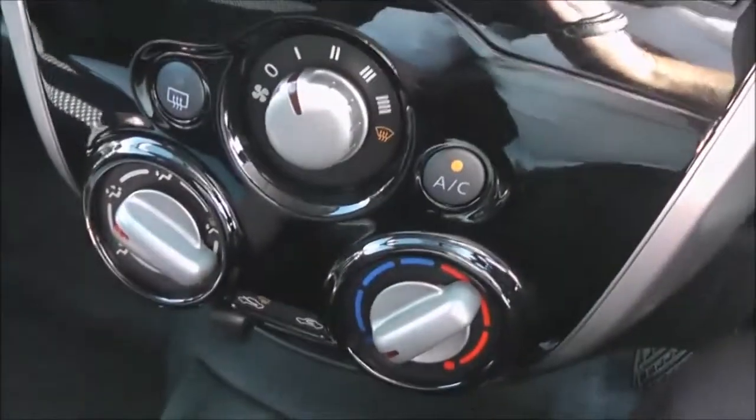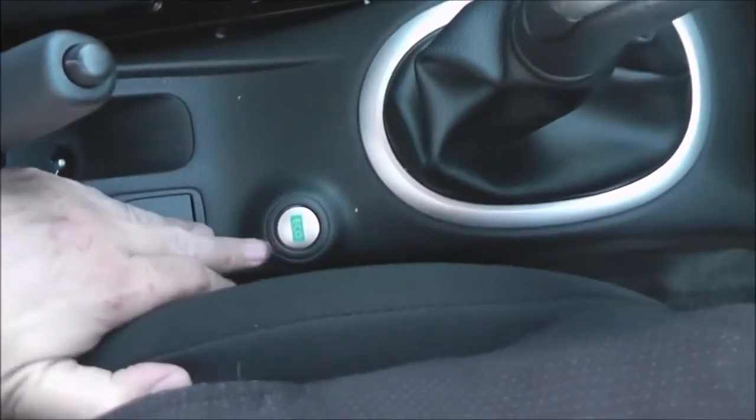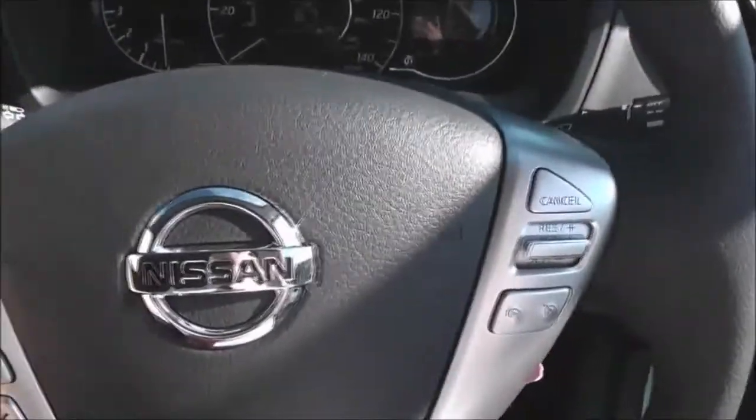It has manual air conditioning and a couple of cup holders. There's an eco button to help you drive more economically, along with a storage space at the back. In the centre, the steering wheel is leather and also multifunctional.